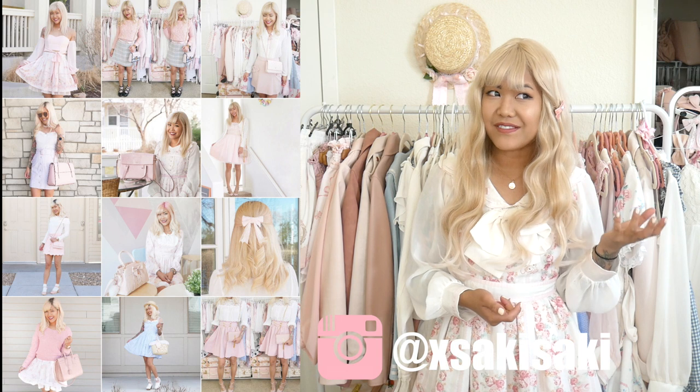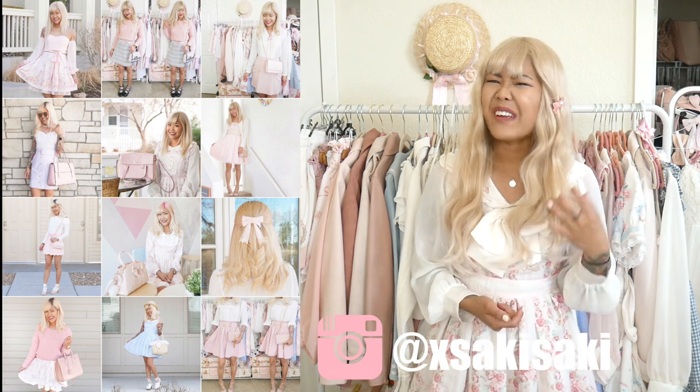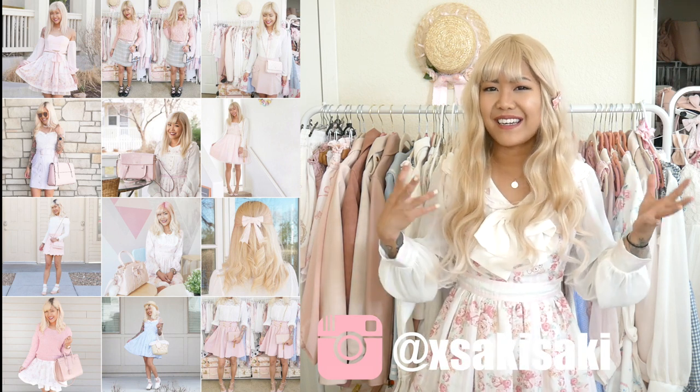Hi everyone, Saki here and welcome back to my channel. So spring has arrived, kinda. Judging from the fact that it snows like every week still, it really hasn't arrived for us yet. It's kind of been like on and off spring and winter weather. One of the things I'm looking forward to the most in spring is being able to go outside without having to bring a jacket. However, that's not happening right now because it's gonna snow this weekend again.